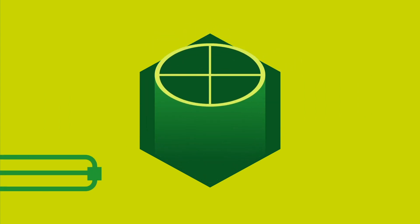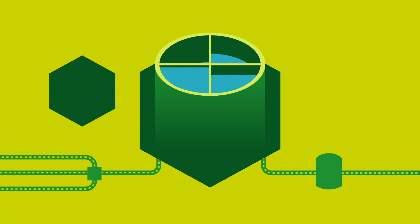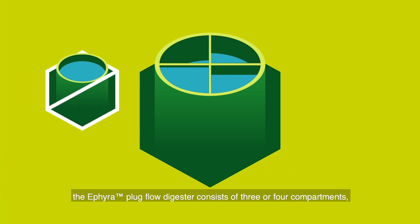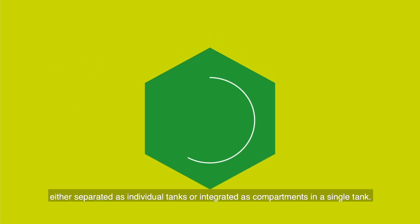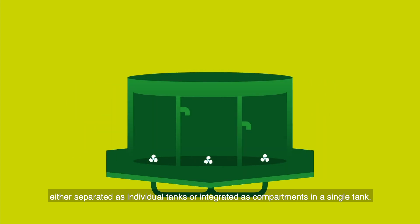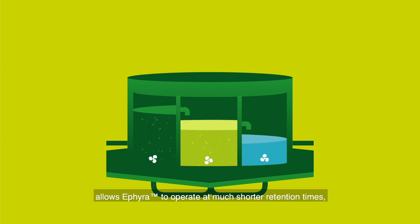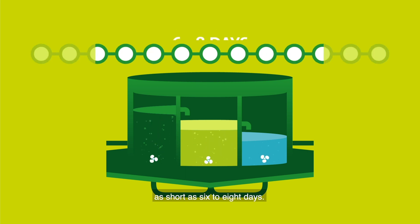How it works: Ifera is a plug flow digester. Unlike conventional installations, the Ifera plug flow digester consists of 3 or 4 compartments, either separated as individual tanks or integrated as compartments in a single tank. Separating the different processes in the anaerobic degradation of organic matter allows Ifera to operate at much shorter retention times, as short as 6 to 8 days.